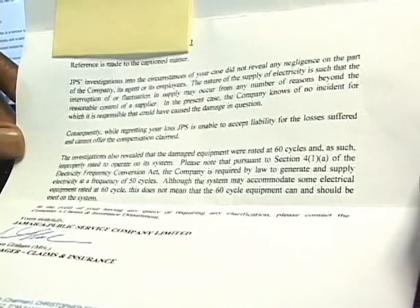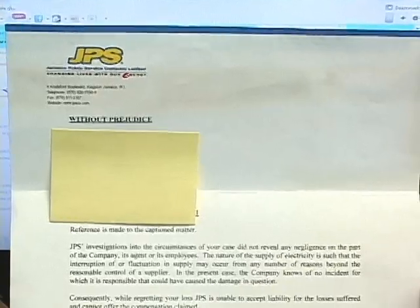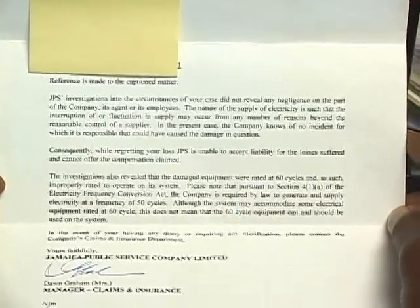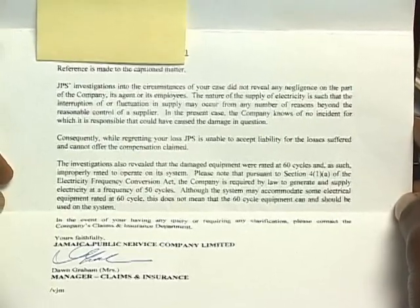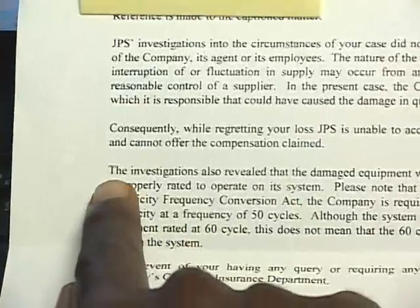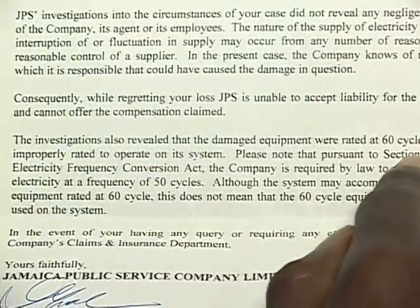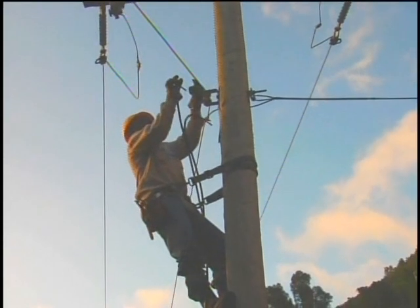I found this out the hard way recently when I filed a claim with JPS for damage to my refrigerator and the surge protector on it. A few days later, JPS dispatched an assessor. The company responded via letter, saying that the interruption or fluctuation in supply may occur from any number of reasons beyond the reasonable control of a supplier. Their investigations also revealed that the damaged equipment was rated at 60 cycles and, as such, was improperly rated to operate on their system.